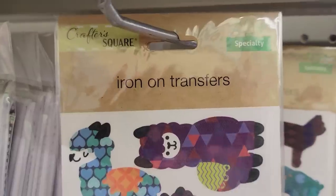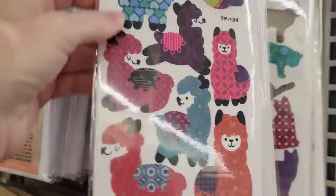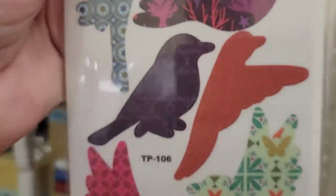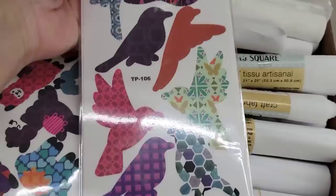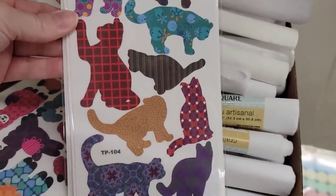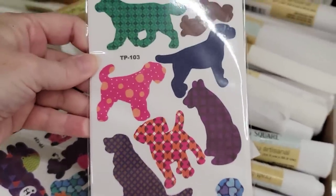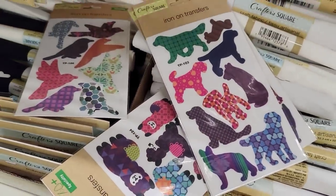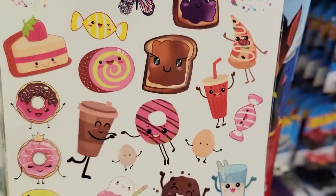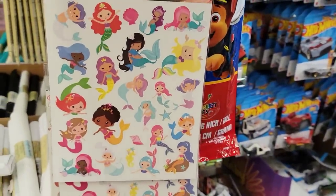They also have four different packs of the iron-on transfers by Crafter Square — they have these really cute llamas, they also have birds, cats, and of course my favorite, the dogs. They also have a pack of 25 tattoos. Here we have different foods, which I think is really cute, and we have the mermaids.